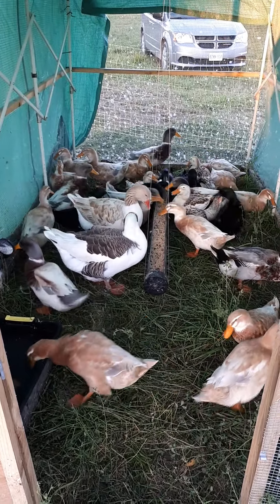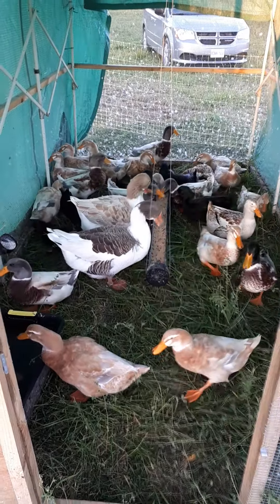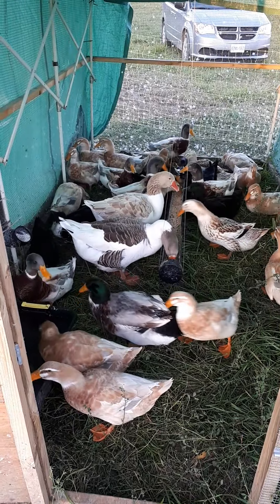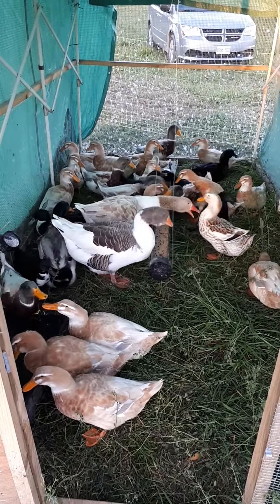Gil, are you being a bully? Are you climbing that end of the feeder just for you? You gotta share, you know. Or do you just have a particular problem with Andrew?